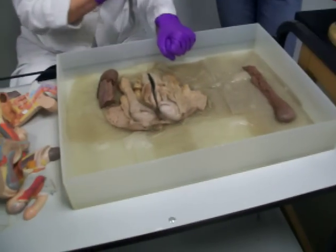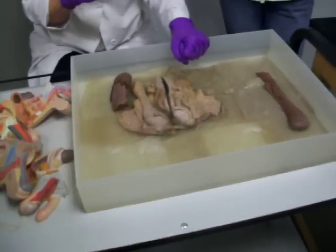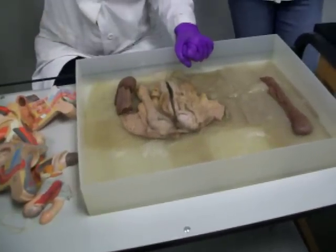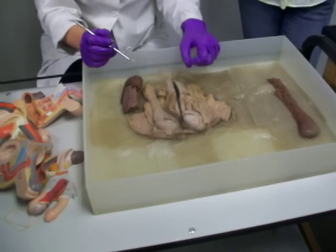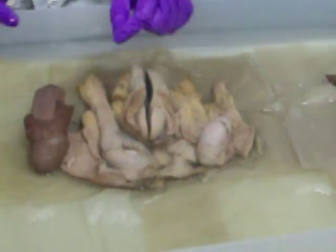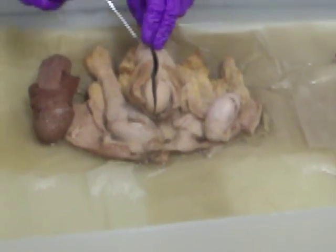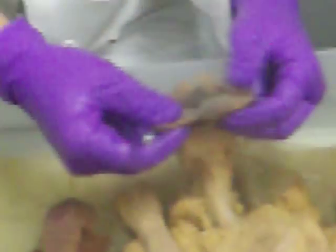Here's the penis — there's another penis, two different people. This one happens to not be circumcised, so this is the foreskin — or prepuce, which is the better anatomical name.